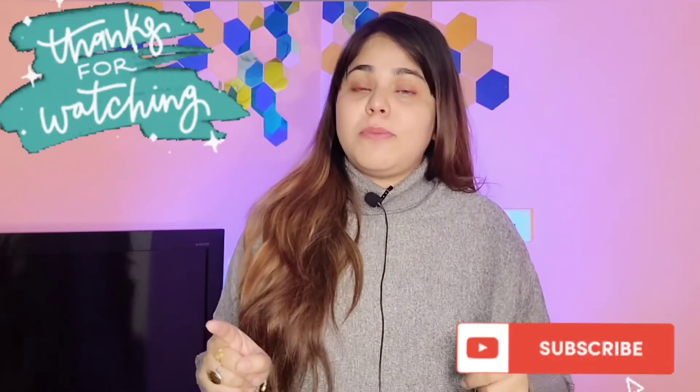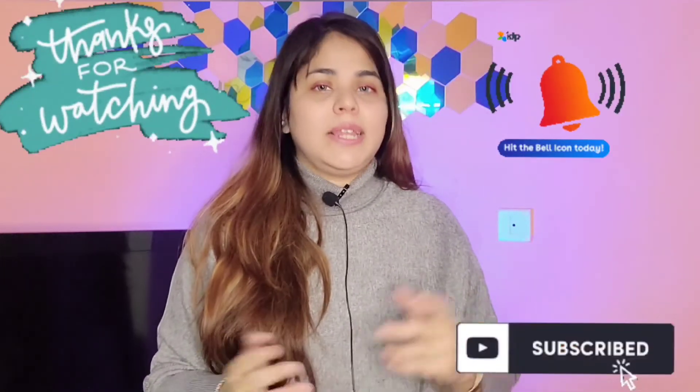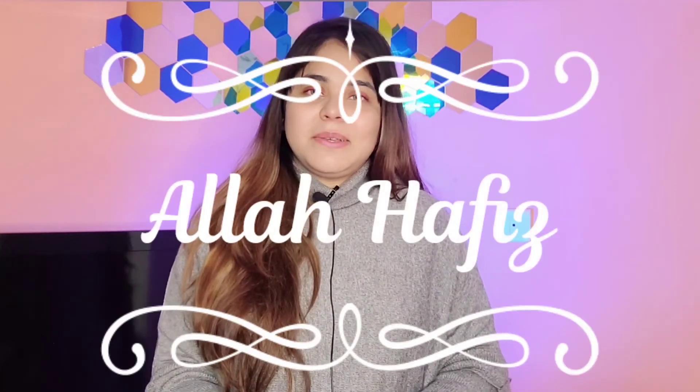This was all for today's video. Hopefully you will like it — this was the winter wear collection because winters are coming and it's very important to cover yourself as well as look trendy. Don't forget to subscribe to my channel and hit the bell icon to get updates on all my latest videos. See you in the next video — till then stay safe, wear your masks, keep smiling and keep sharing. Allah Hafiz!